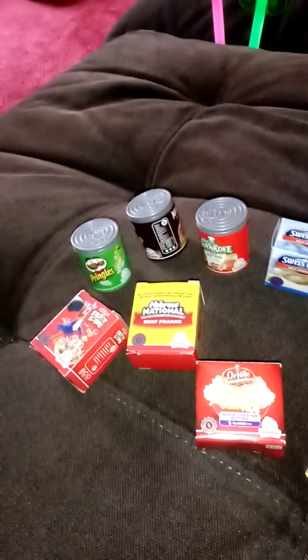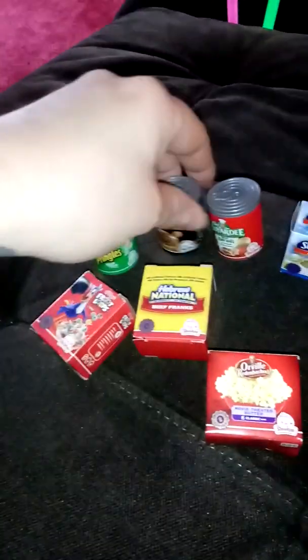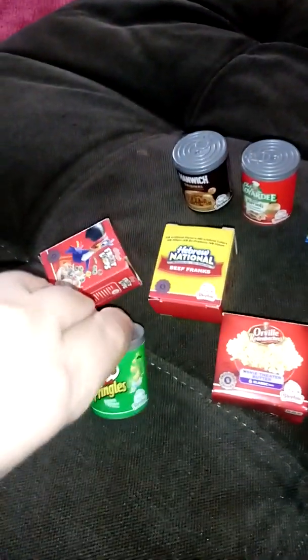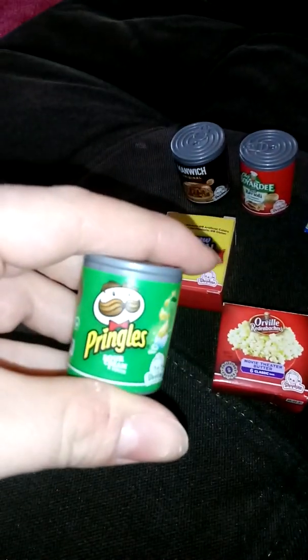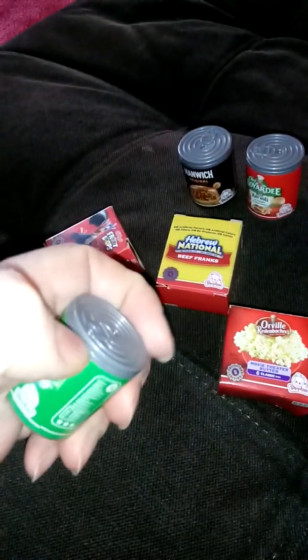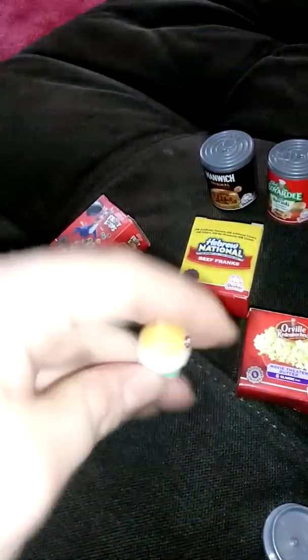Today we're opening the Shopkins minis — we have lots of different varieties and they're all super cute. We're going to open the Pringles one, this is sour cream and onion. I wonder what's inside — is it a Pringle chip?